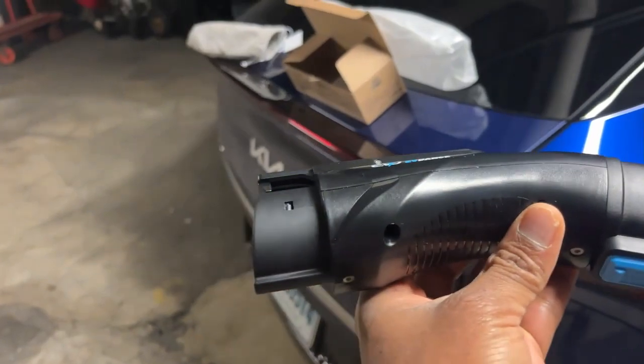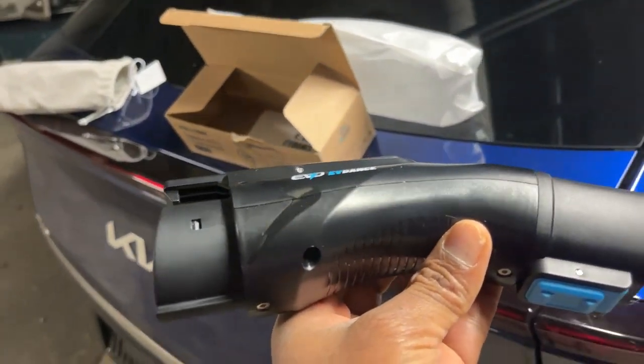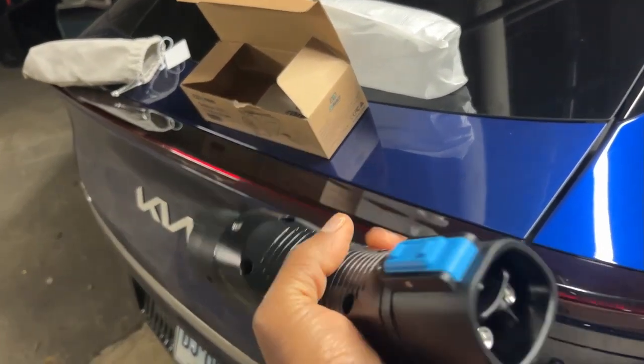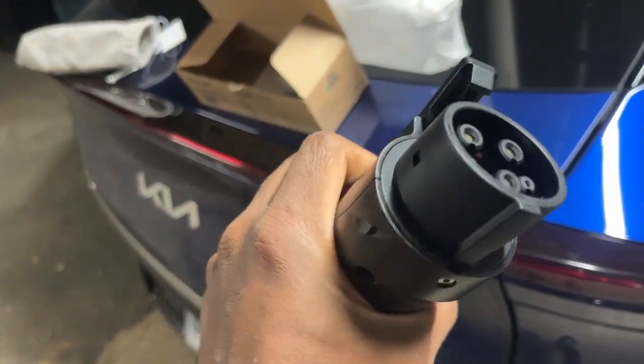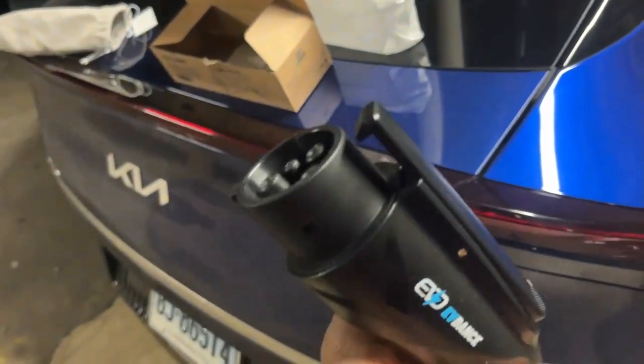I have unboxed the EVdance Tesla to J1772 adapter. It's made pretty well — I can hear the nice clicking sound for locking and it's got a nice handle. I'm going to test it out.